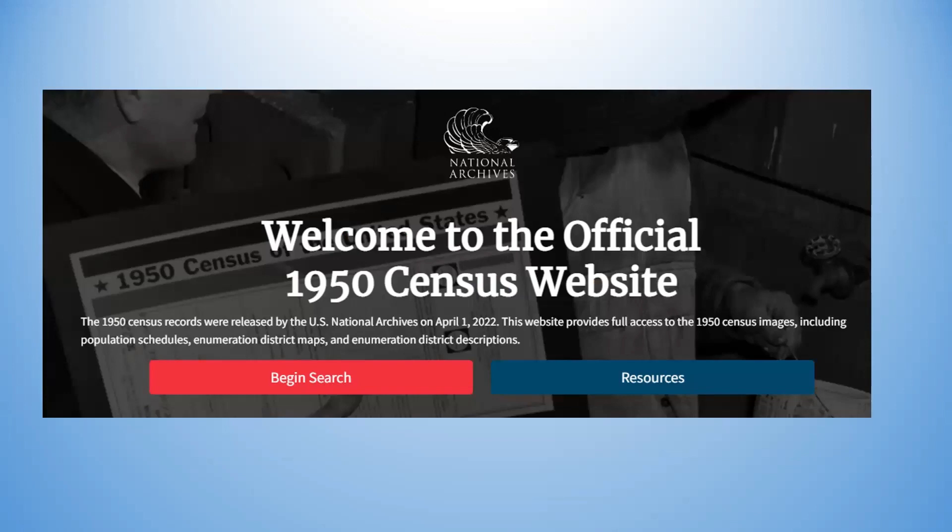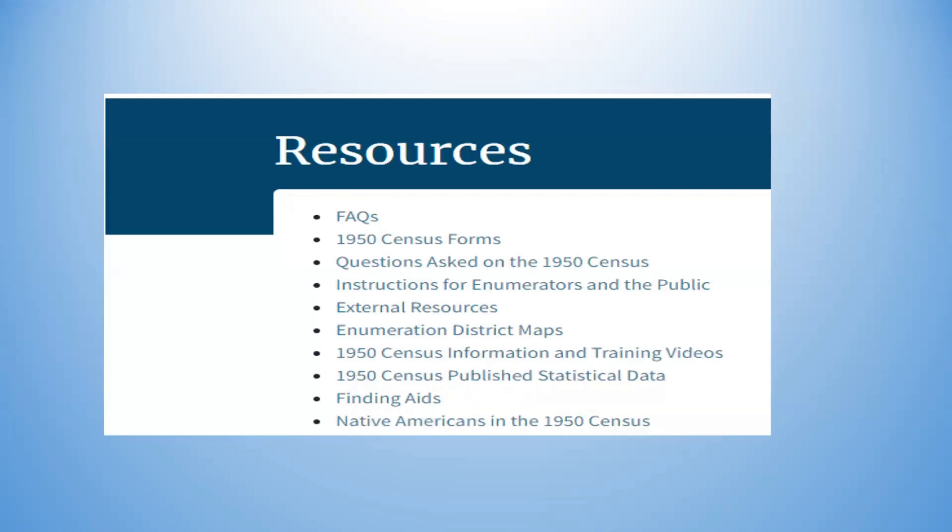This is what the official 1950 census website looks like when you begin a search — nice patriotic colors at the National Archives. You push the button to begin search, or under resources you can access frequently asked questions and a copy of the 1950 census forms. If you want nice blank forms, I have them here in the library, or email me and I can send you a site where you can get a blank 1950 census form, including a fillable version.